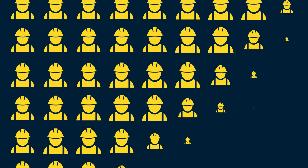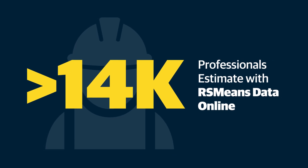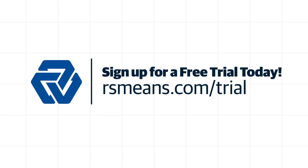Join over 14,000 construction professionals who have streamlined their cost estimating process with RSMeans Data Online. Try for free today and unleash the power of accurate cost estimating.